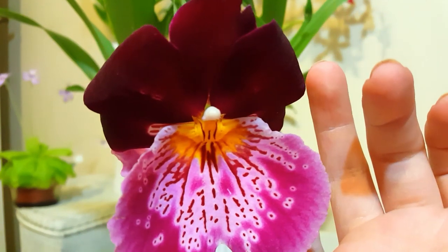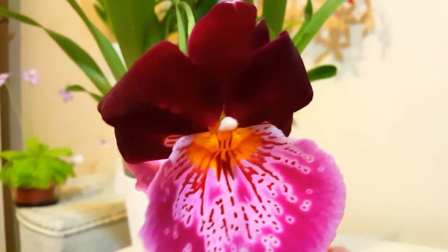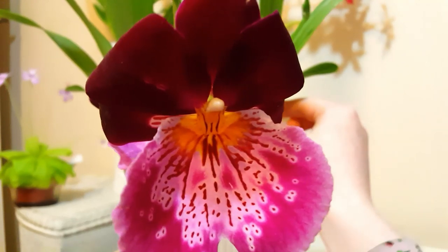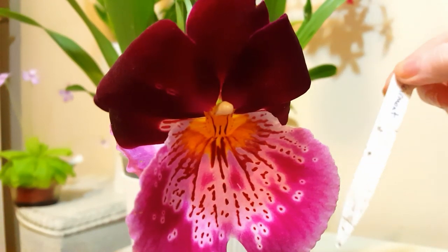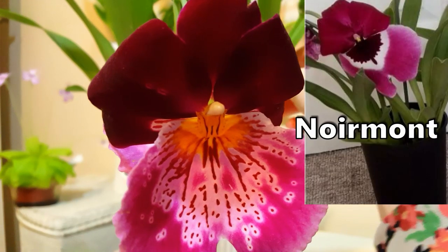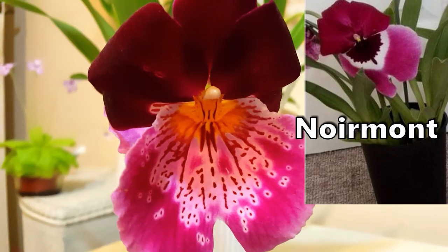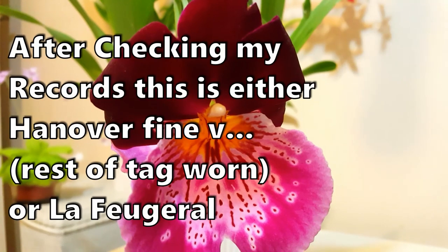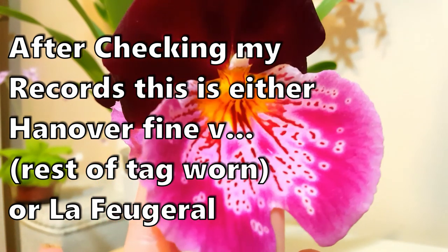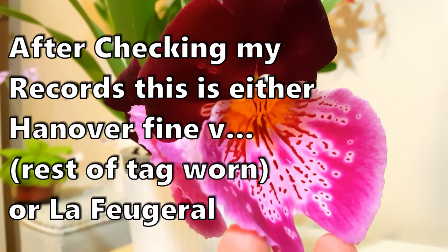I love the form of the Miltoniopsis — how circular the top half of the flower is, how the petals are curled back giving it a really nice rounded, almost lion-like appearance. It's really beautiful, so showy and so fragrant. Unfortunately this particular hybrid has the wrong tag because I must have mixed them up when repotting. The label says Noirmont but it definitely isn't — the Noirmont had a very dark, very beautiful flower. We'll have to wait for all of them to flower before we can get a definite ID.